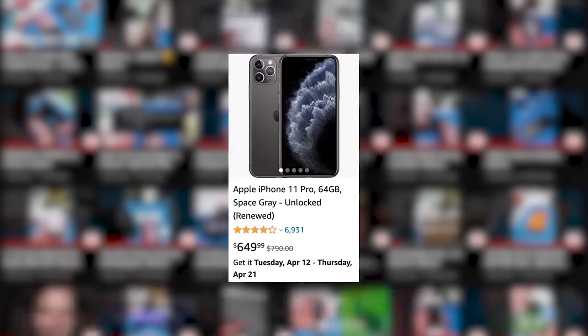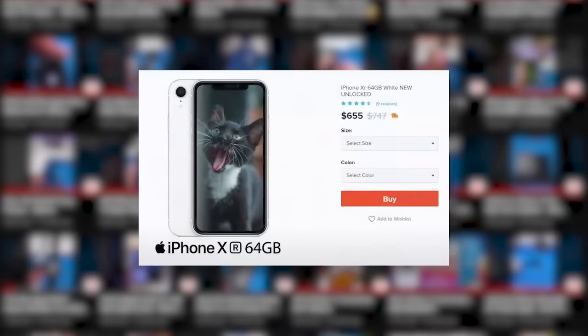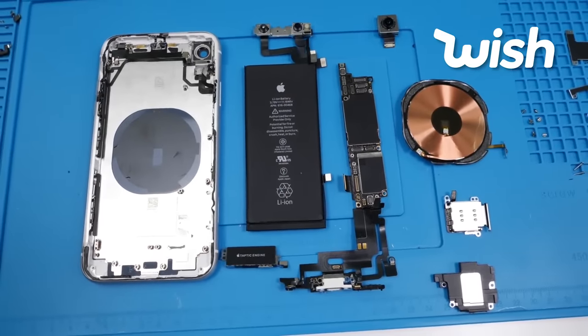So we've taken a look at Amazon refurbs — I give that refurb job a 10 out of 10, I'm a happy customer. Now, Wish refurbs they advertised as new, and as you've just seen, it's definitely not new.